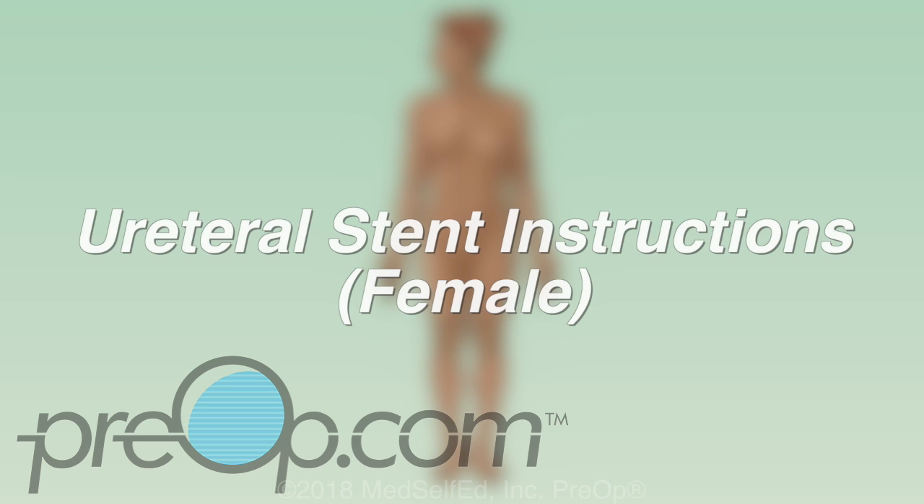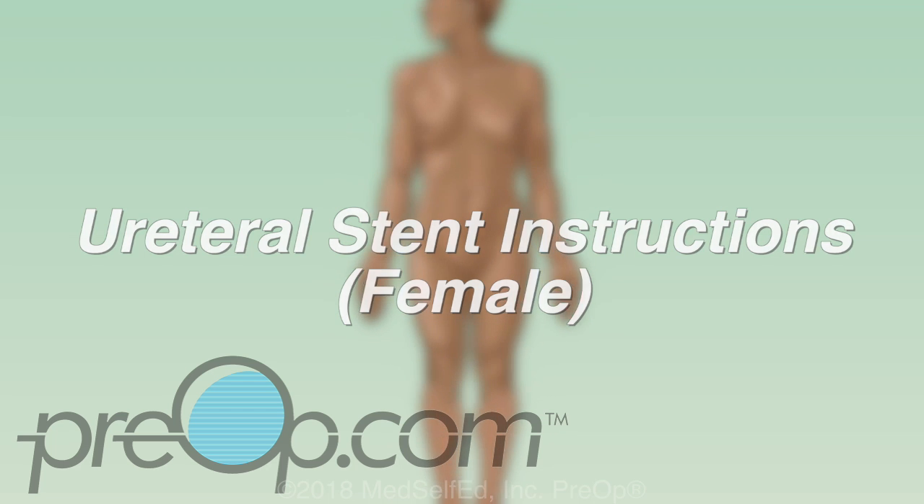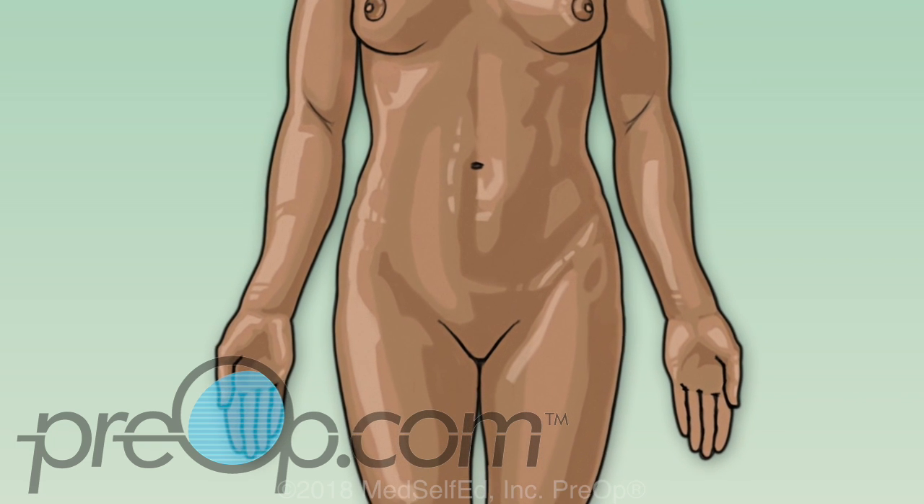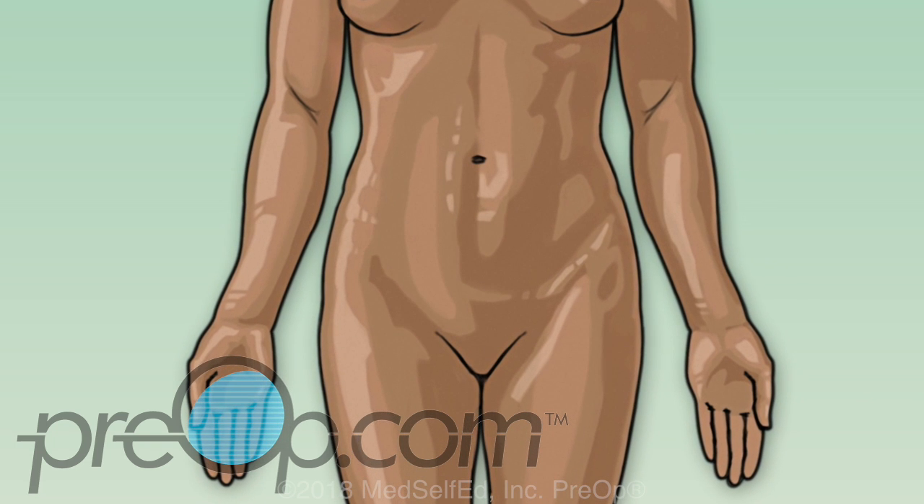This video will help you to understand what a ureteral stent is, what to expect after it is placed, and what you can do to help your recovery. First, let us review some information about your body and why a stent may be needed.